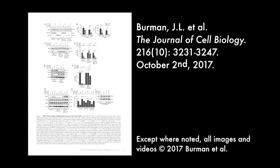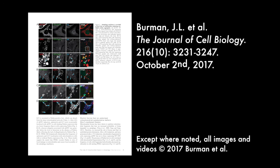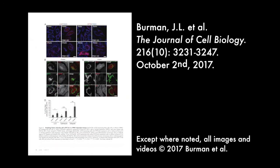You can learn more about how mitochondrial fission facilitates the selective mitophagy of protein aggregates in the paper by Berman et al., published in the October 2nd, 2017 issue of the Journal of Cell Biology.